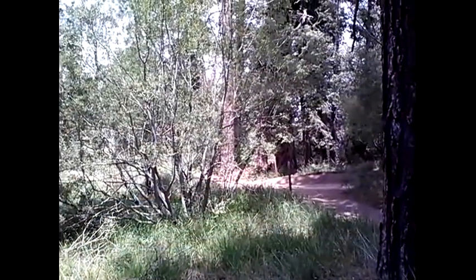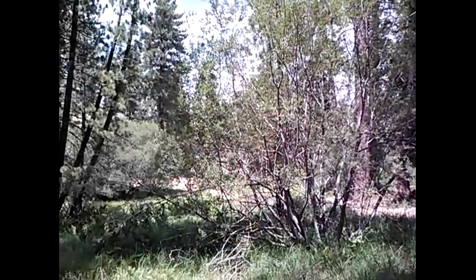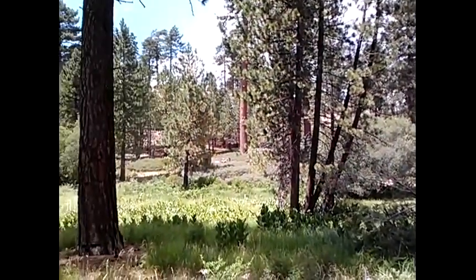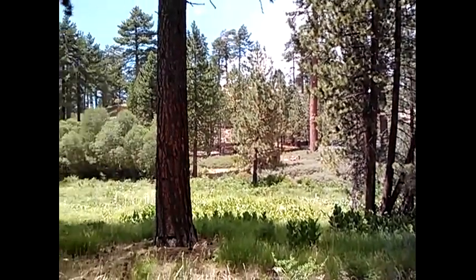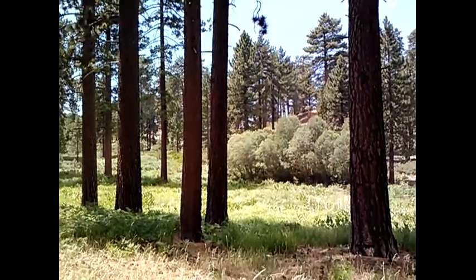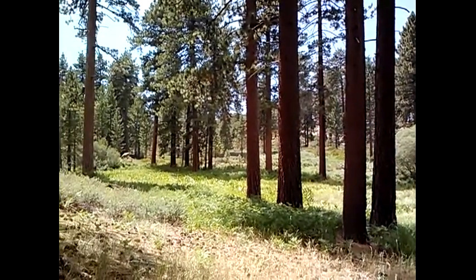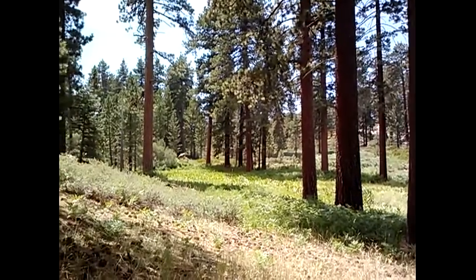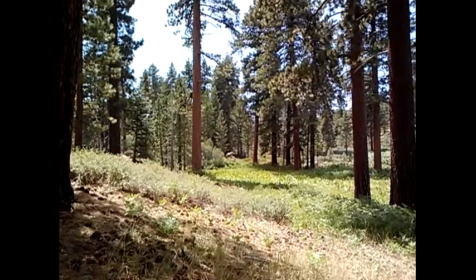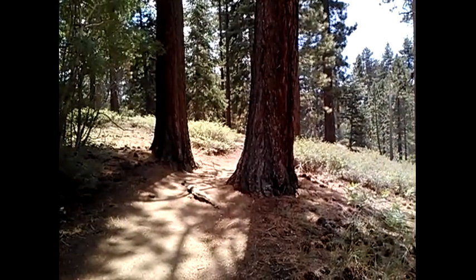Got a shot of that meadow — that's where I was standing previously. Here comes a vehicle down 208. Just amazing. Supposed to get some thunderstorms up here today, and that's where we're headed further up the trail.